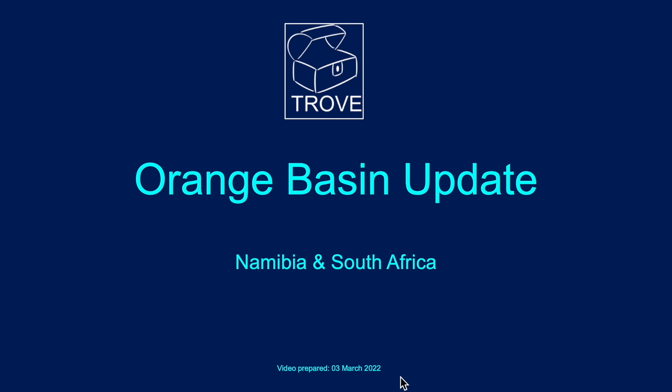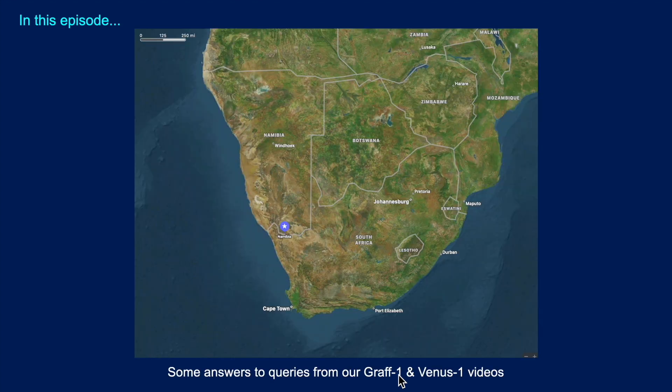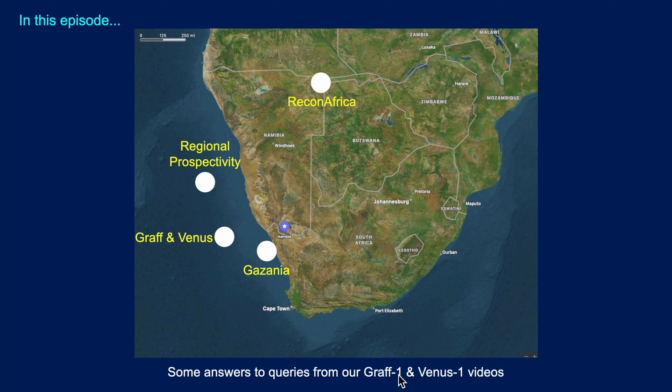We're going to have a look at the Orange Basin, which is offshore Namibia and South Africa. Here's a location map and the things we're going to talk about today: we're going to follow up on the news for the Graf and Venus discoveries - major discoveries made last month in February - and we're going to look at ReconAfrica, the onshore Namibia and extending to Botswana area. We're going to take a quick look at the regional prospectivity, we're going to look at Gazania, and finally we're going to take a quick look at the impact of the conjugate margin.